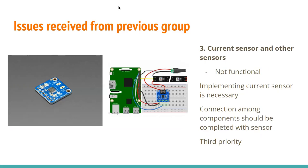The final issue reported from the previous group was the functionality problem with the current sensor. The current sensor, called the INA260, was not functional when connected to the circuit. This sensor should be connected to the Raspberry Pi to measure the power and current used by the grow lights, placed between the battery and the grow light. Unfortunately, the current sensor was not working properly in the circuit they mentioned.